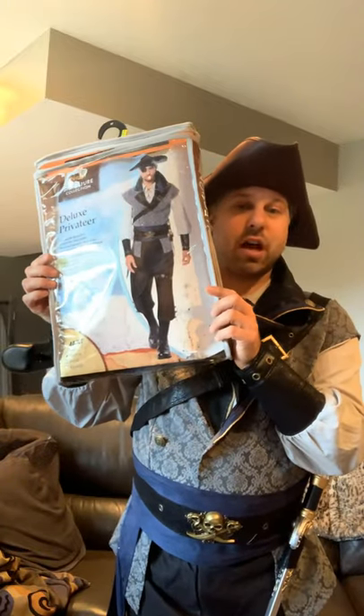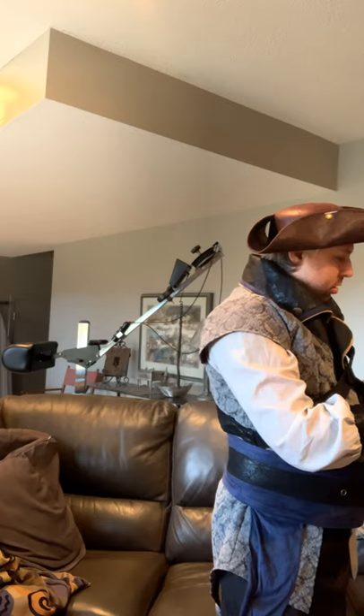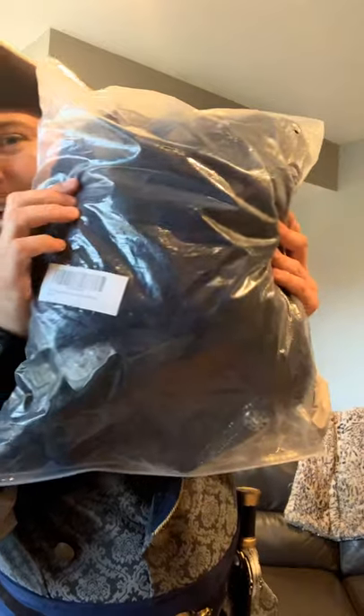Hello everybody, welcome back to my channel. It's October and I'm getting ready for Halloween. I have something very special that I just got a day or two ago — I did an unboxing for my pirate costume, which I'm totally rocking right now. I got a pirate coat, a blue pirate coat.